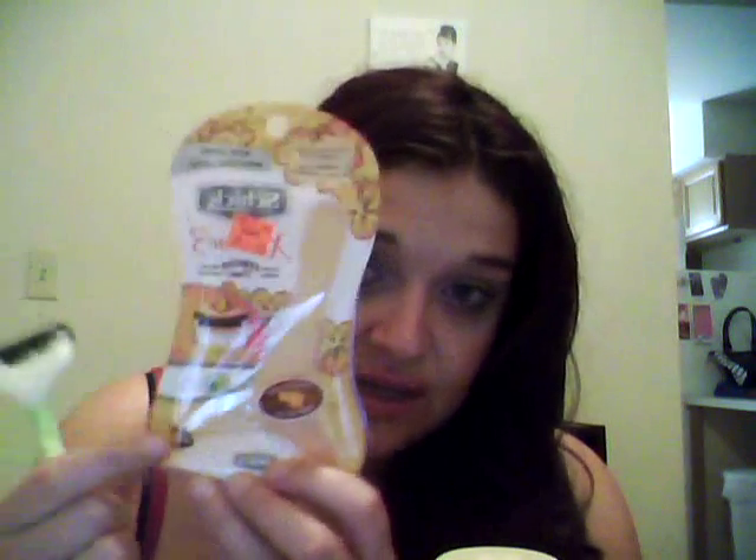Finished the Schick Extreme 3 Disposable Razors. They look like this. And believe it or not, I really enjoy these more than the Venus Divine, which is my holy grail now. Amazing.